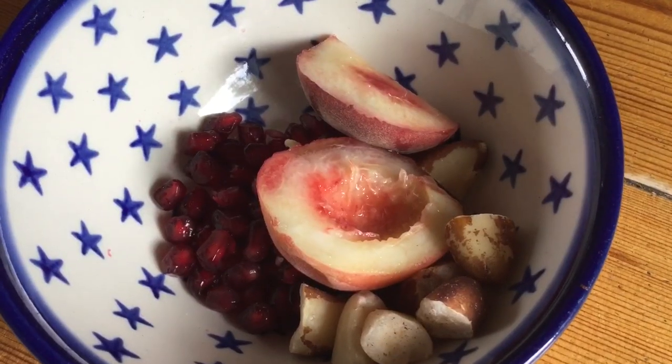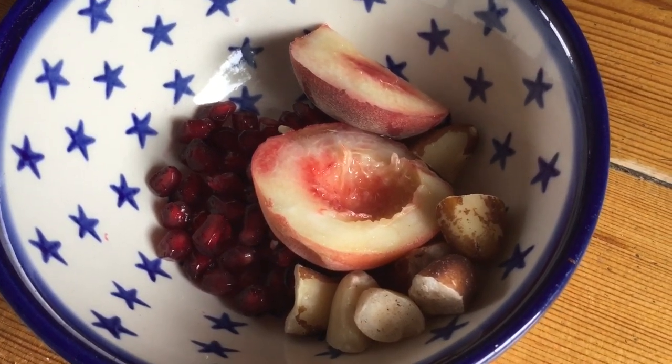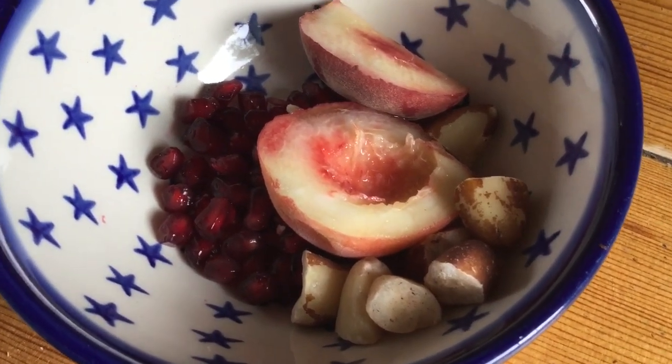I'm really liking it. I've got a little snack — I've got some pomegranate seeds, peach and some Brazil nuts.